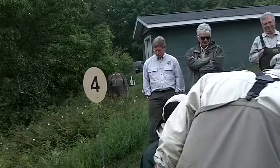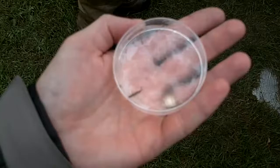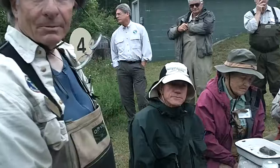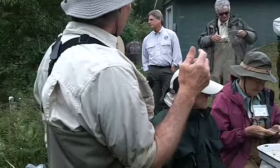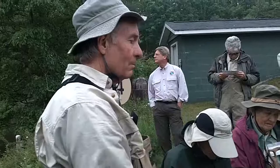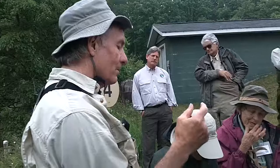Another caddis fly we have is called the net spinner, which is probably the most common aquatic insect in North America. You'd find them in your local trout stream, in Florida in a fast river, in British Columbia, in Alaska. Net spinners build little nets about a quarter inch across under rocks — pick up a rock and you'll see little nets with green or grayish larvae crawling around. They're probably the most widely distributed of all aquatic insects, so a fly that looks like one is probably a good fly.